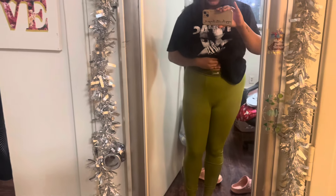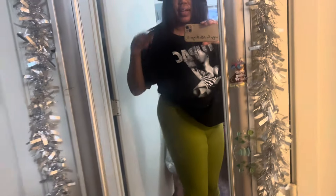These pants are so comfortable and really stretchy. This is the front, this is the side, and the back — they're not see-through at all, and they're making the butt look super lovely. We like this!